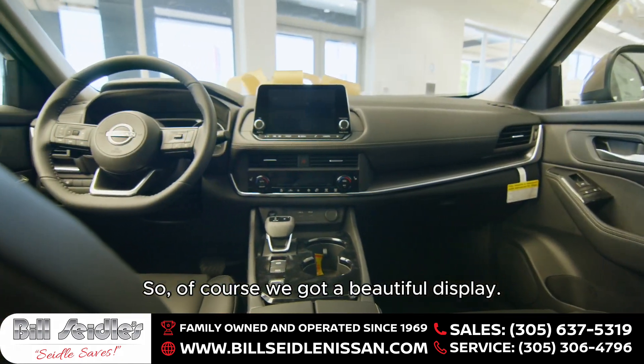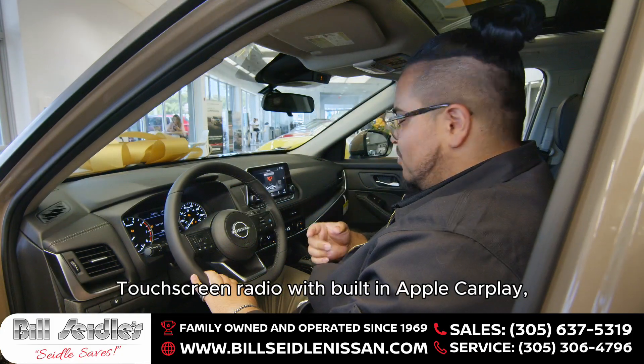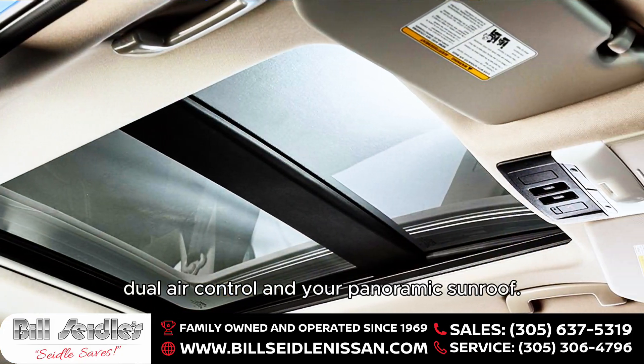So of course we got a beautiful display, touchscreen radio with built-in Apple CarPlay, dual air control, and your panoramic sunroof.